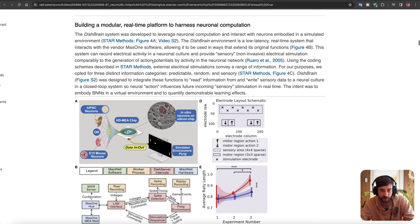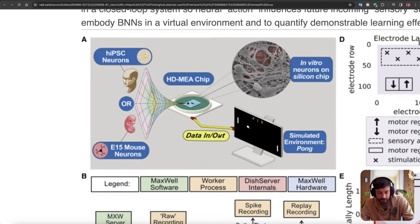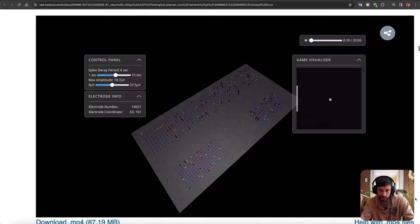The dish brain system was developed to harness neuronal computation. Who came up with this idea? They just put a chip on top of a bunch of these neurons — this feels like it should be so much more complicated. Microelectrode arrays like this are what we use in brain-computer interfaces. We already know you could put one of these microelectrode arrays into a human being and they can use a mouse with their brain just by learning from the feedback systems.